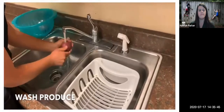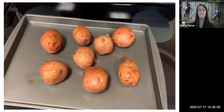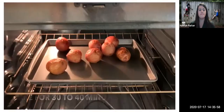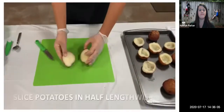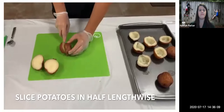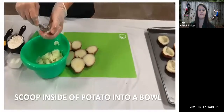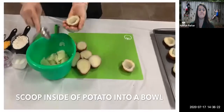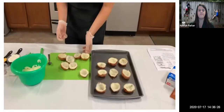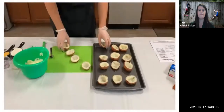First, wash all of the produce, including our potatoes and onions. Next, preheat the oven to 400 degrees Fahrenheit, place clean potatoes onto a baking sheet, and bake for 30 to 40 minutes until tender. Once your potatoes are baked, slice each potato in half lengthwise — remember to keep your fingers back when slicing. Then use a spoon to scoop out the inside of each potato into a bowl. Leave about one-fourth inch of the potato next to the skin. Set the hollowed shells back on your cooking sheet so we can stuff them.